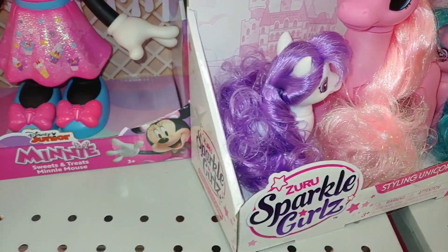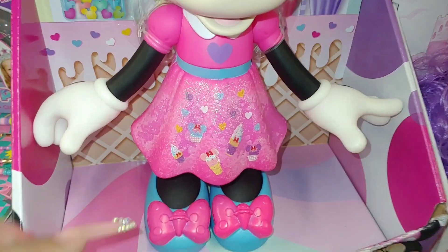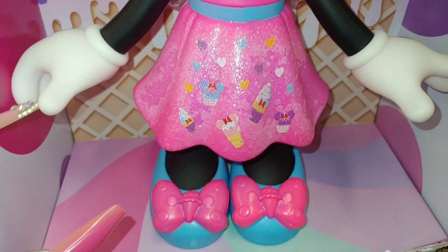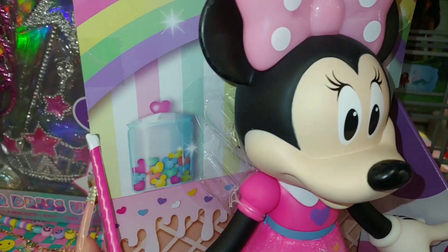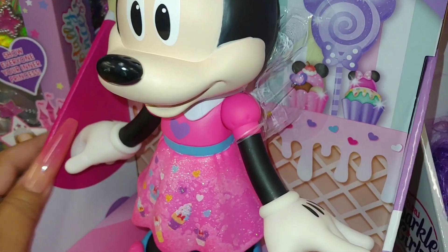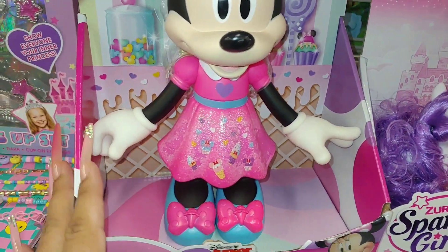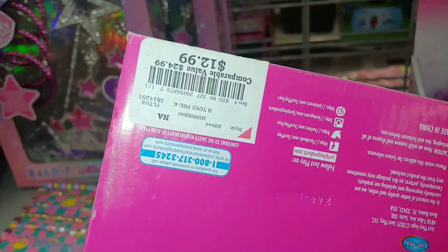And look at Miss Minnie Mouse right here — Sweet and Treats Minnie Mouse. Look at her dress: it has ice creams and little heart sprinkles all over, her shoes with bows have ice creams in the middle of the bow, and she has jars of candy, frosting, a waffle cone, and cupcakes. A Barbie hot pink dress — so cute for Minnie Mouse fans. $13.